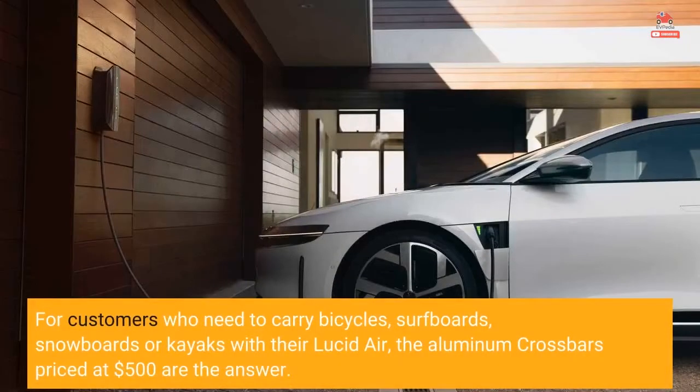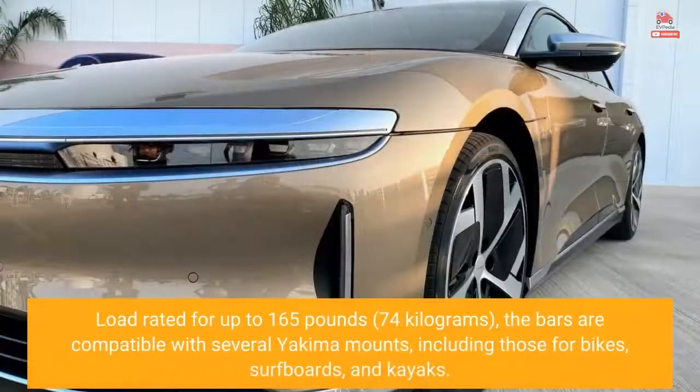For customers who need to carry bicycles, surfboards, snowboards, or kayaks with their Lucid Air, the aluminum crossbars priced at $500 are the answer. Load rated for up to 165 pounds (74 kilograms), the bars are compatible with several Yakima mounts, including those for bikes, surfboards, and kayaks.